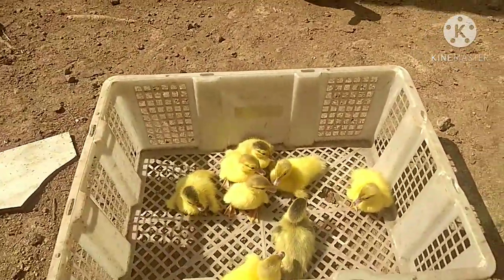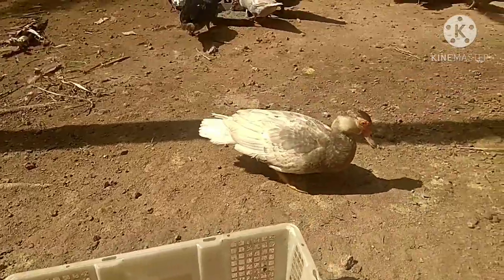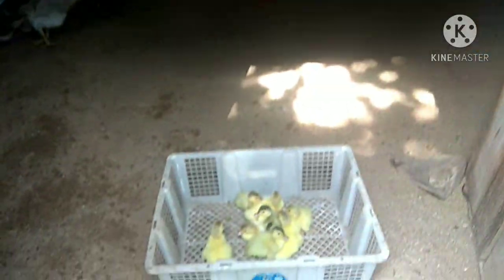None of them are cracked. Let's bring them straight to the rearing area — to the place I've already prepared. It's been over 2 months with no hatchlings, so the area got quite dirty. I already cleaned it earlier. Let's put them in now.